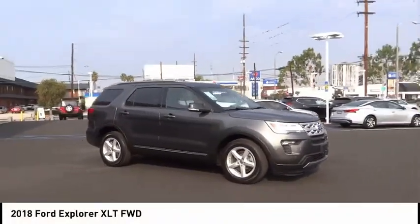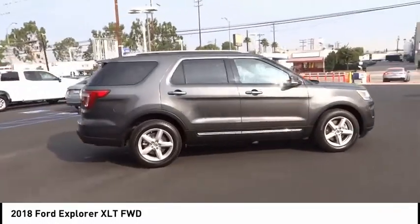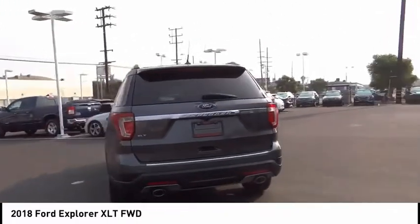You are going to love the 2018 Explorer. You've got a lot of capabilities to call on in a Ford Explorer. Don't underestimate your choices. This vehicle has less than 9,000 miles.